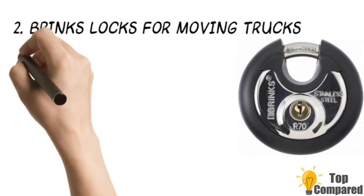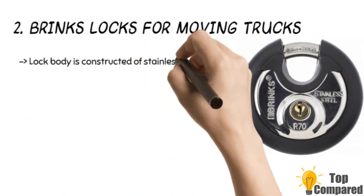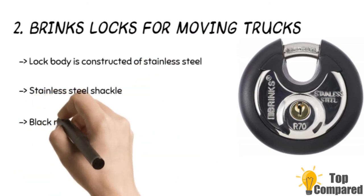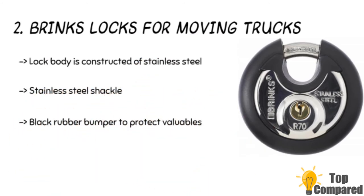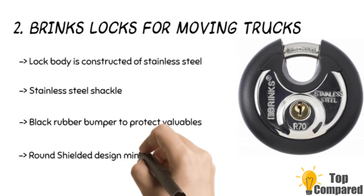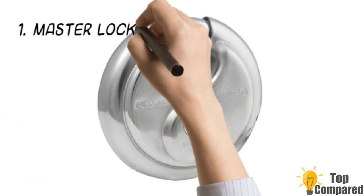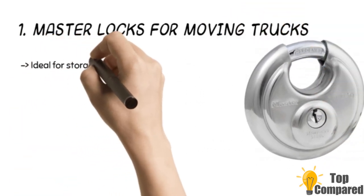The second product is the Brinks locks for moving trucks. The product has a stainless steel lock body, ideal for extensive locker facilities, mobile trucks, and storage units. It offers weather-resistant security, and the round shielded design minimizes shackle exposure. A black rubber bumper also protects valuables from scratching.